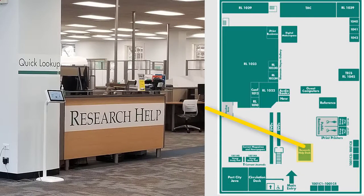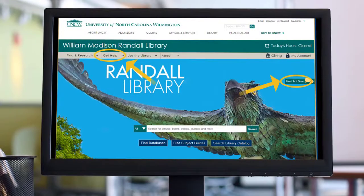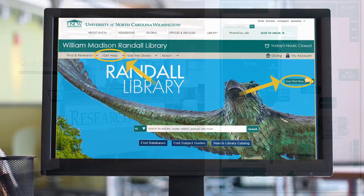The research help desk is where you can get help with all your research questions. Many of your research needs can be answered here. You can also get research help on the library website by chatting live with a librarian, emailing us your question, or scheduling a one-on-one research consultation with a librarian.